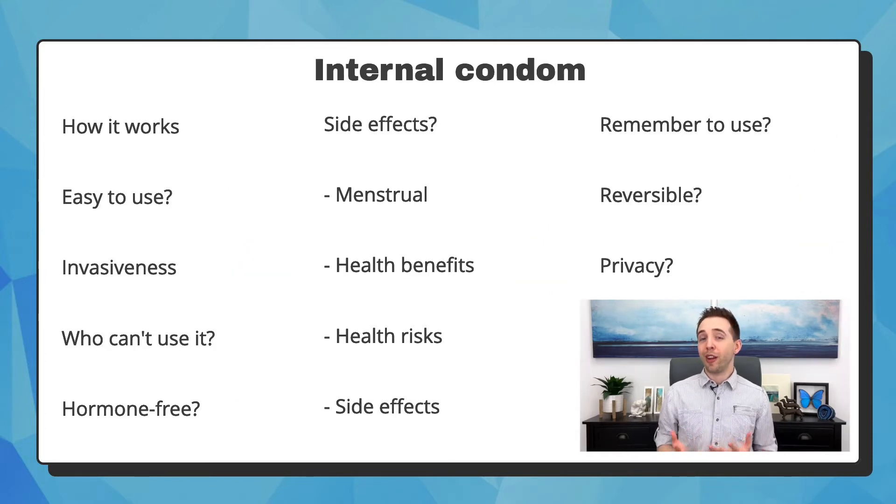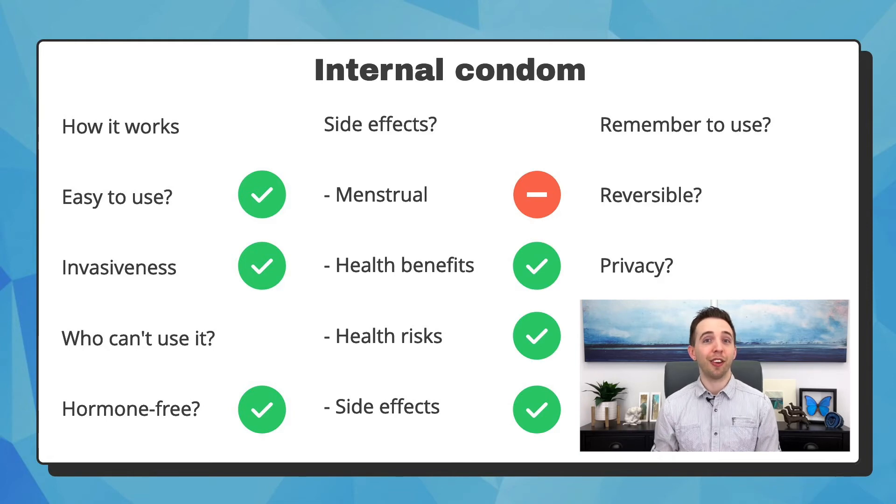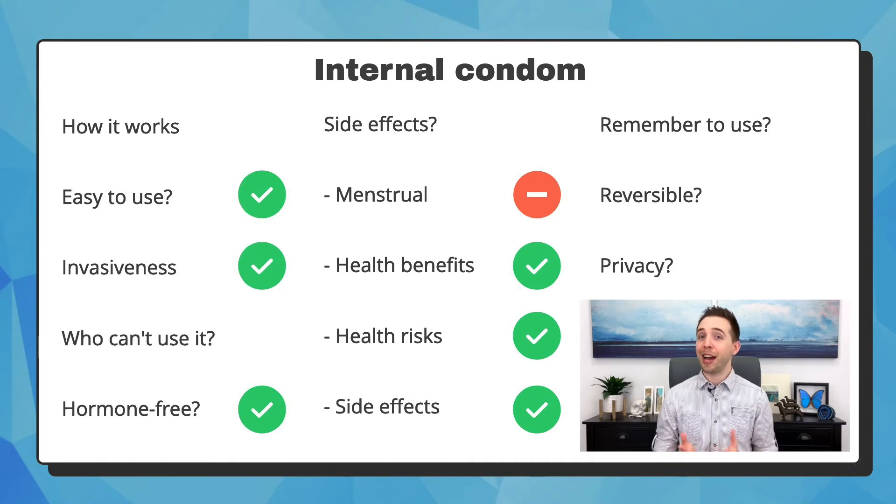The internal condom is quite similar to the external condom, but rather than going onto the penis, it is a sheath placed into the vagina that acts as a protective lining and contains the semen during ejaculation. It's easy to use once you or your partner learn to insert it. It is not invasive, and they are not made of latex, so they're safe for people with allergies. They do not contain hormone and they have no side effects. Like the external condom, they do protect against STIs. You have full control in using one, but you have to remember to use it every time. It is reversible, as it's removed after intercourse, but it's not private because it takes a couple of seconds to insert it and the edges remain visible outside of the vagina.